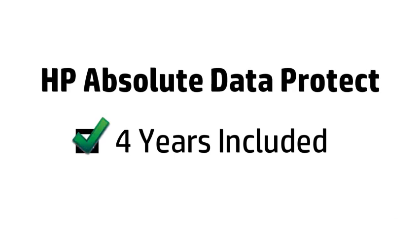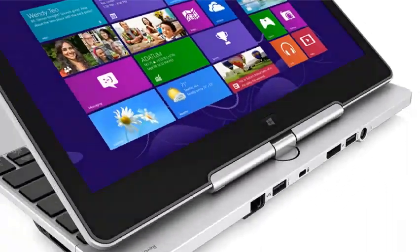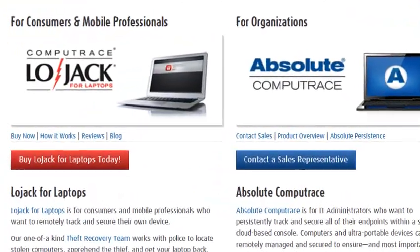HP includes this service for four years in the ElitePad 900 and Windows 8 EliteBook Revolve. That equals significant savings for your customers because others are charging them big fees. Or for a small amount, add the LoJack feature, which is used to track your device if it's ever lost or stolen.